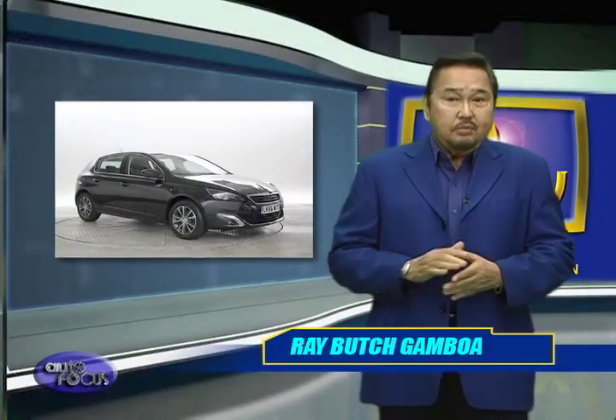Can one have fun in a humble hatchback? Well, the folks at Peugeot believe that you can. After driving the gas-powered 308 last year, we were impressed with its blend of comfort and its athletic abilities. While that was a brief test, it's time for the Peugeot 308 to take on its toughest challenge yet: real-world driving.